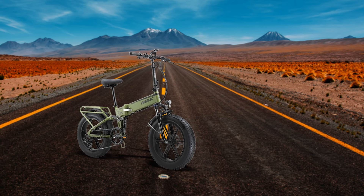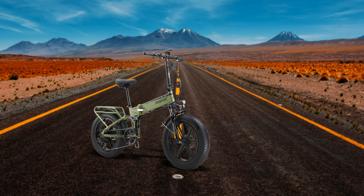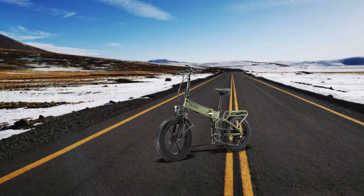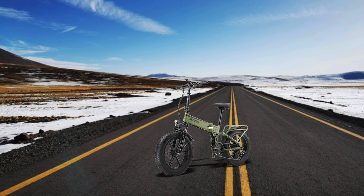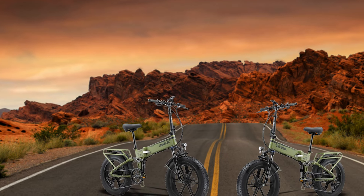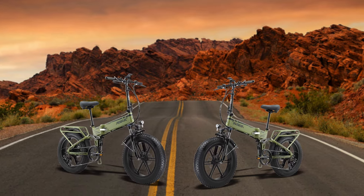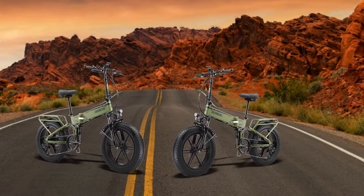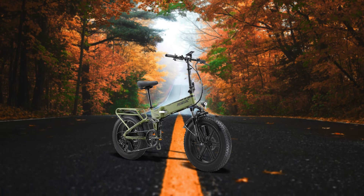These folding electric bikes represent some of the best options for commuters in 2024, each offering unique features tailored to different needs. Whether you're looking for a compact and lightweight solution or a powerful bike capable of handling rough terrains, there's something here for everyone. The combination of durability, performance, and convenience makes these bikes stand out in a crowded market, ensuring a more comfortable and efficient commute.